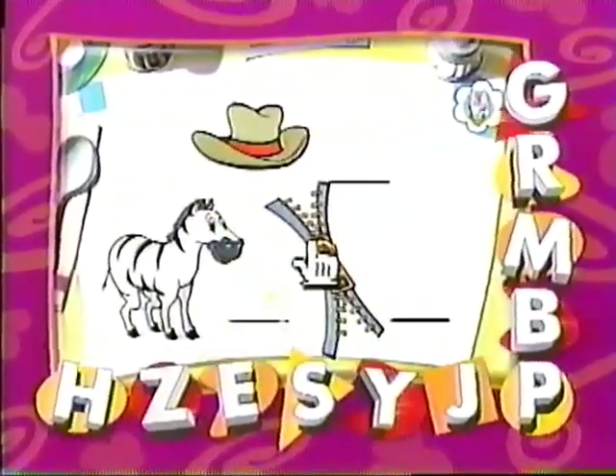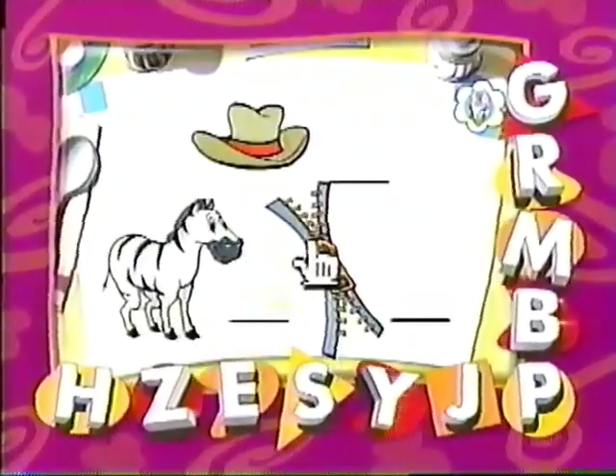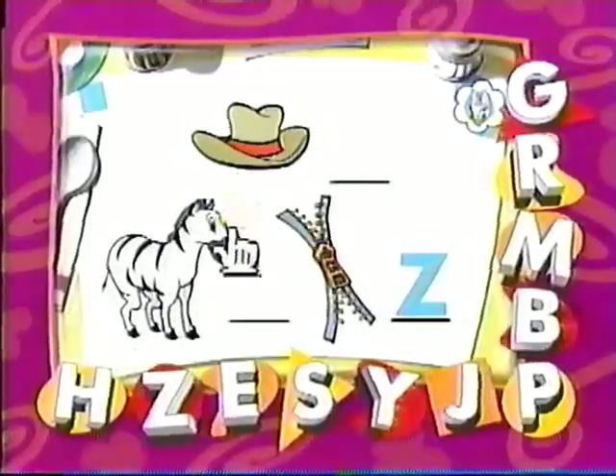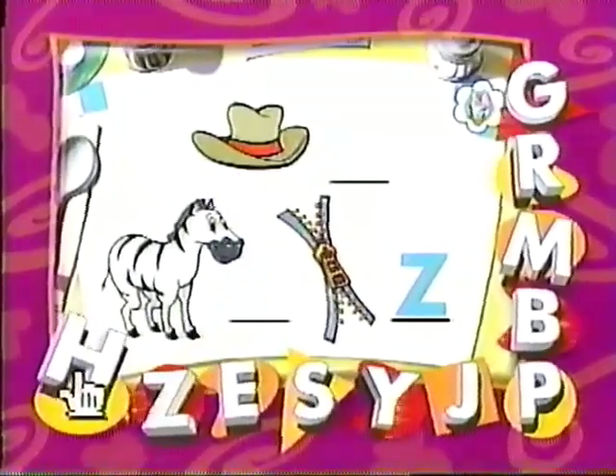This is a zipper. Does zipper start with the letter Z? Gosh, zipper does start with the letter Z. Now, what about hat? Does hat start with the letter Z? Nope. Hat starts with the letter H.